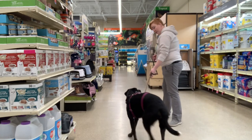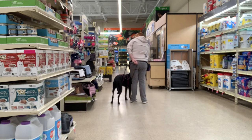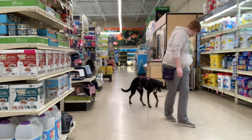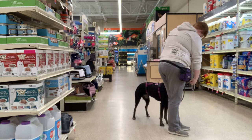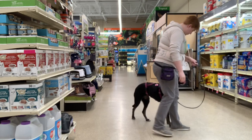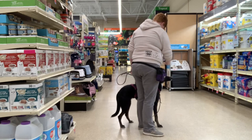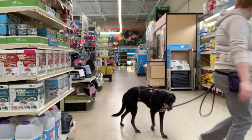Rewarding her in position, which just means I'm delivering the food to her instead of having her come forward to get it from me. And then I'm paying her out of position to end that stay — tossing the food to let her know that she is done holding that position.